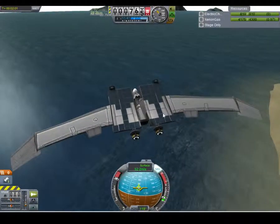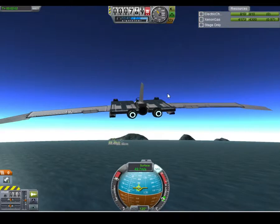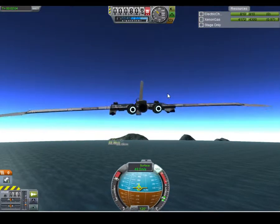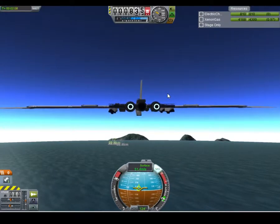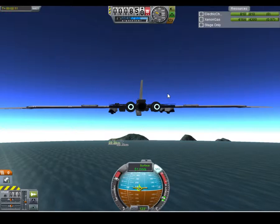I don't know how much electric charge is measured in — I guess it would be like volts or something. But apparently this thing uses 17 volts per second, which is crazy. I don't think most houses use that.